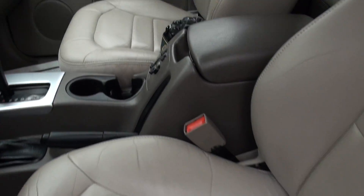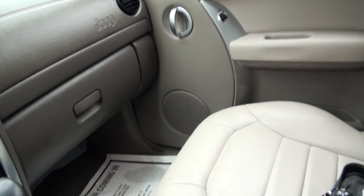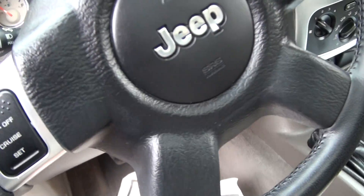It also has the heated seats. Only 86,000 miles on this one — very, very nice, I'm very impressed with this one. It has the RDS display on the stereo system where it tells you what the song is.